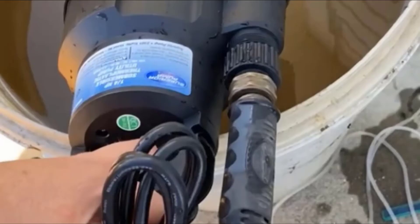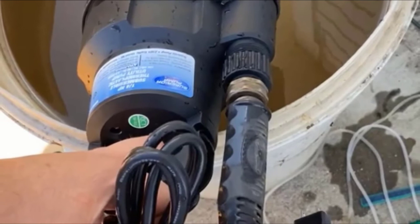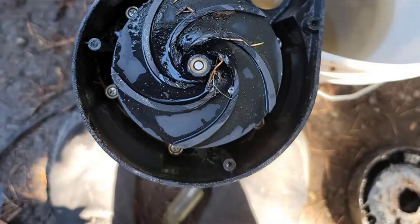It is a lot more powerful than any of the products within its range. Moreover, it is also designed with sturdy thermoplastic construction that gives durability and reliability, effectively resisting any corrosion or damage. Superior Pump also comes with a suction screen that protects any debris from flowing along the water, so you can always have clean water from the hose.